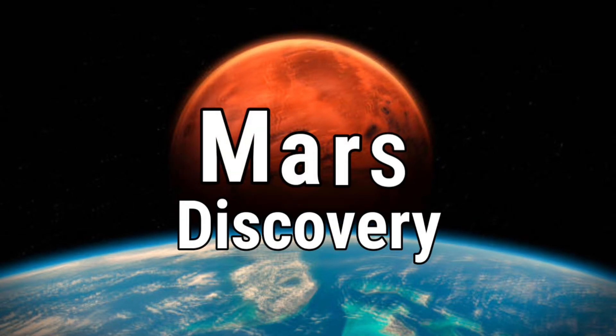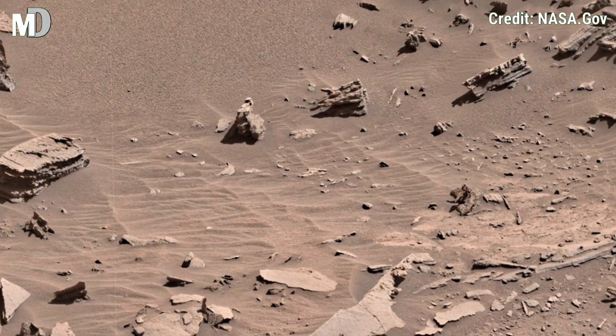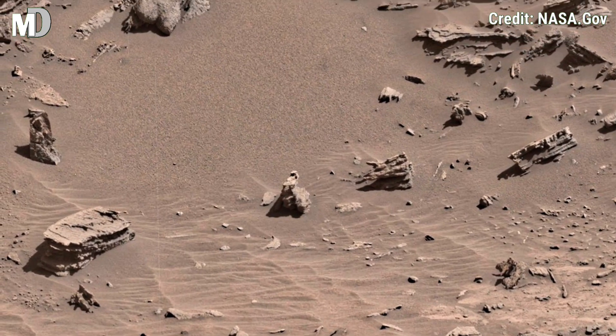Hello my dear friends, welcome back to my channel, Mars Discovery, where every talk and image tells the story of another world.